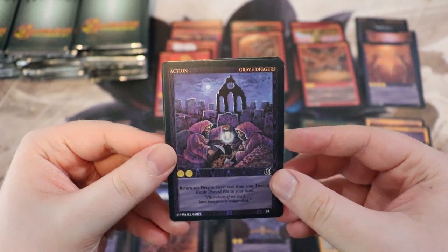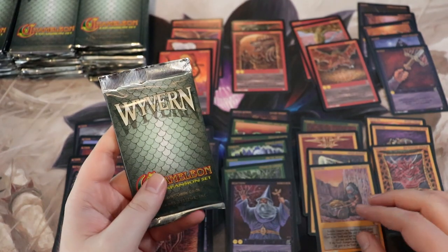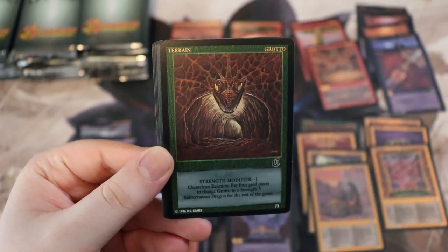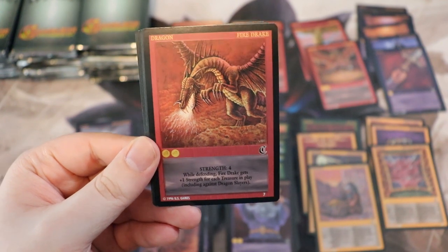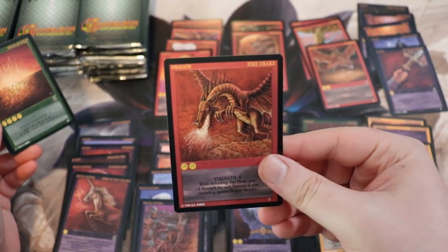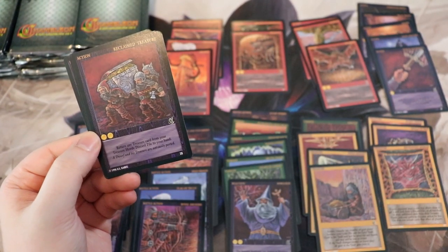This game scratches that classic collecting itch. You could collect Magic if you have millions of dollars, but if you don't, it's kind of hard. Grotto, 73 — I think we already have a grotto in worse condition. Field Drake, Field of Gold, Swamp. Reclaimed Treasure — look at those dwarves, that's rad. Heavyweight Alliance, 81. This scratches that old school collecting itch for me.